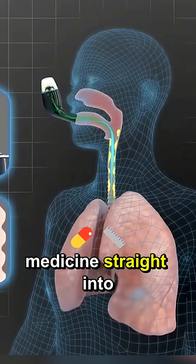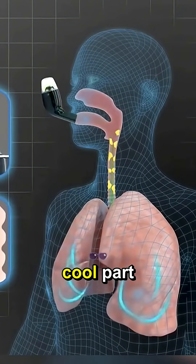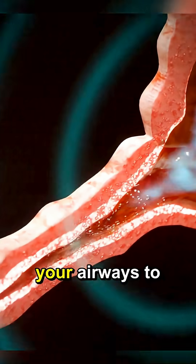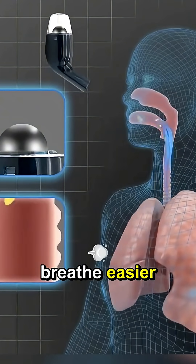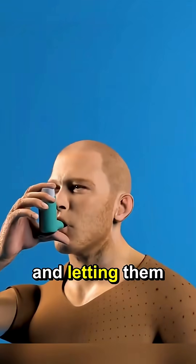it shoots the medicine straight into your lungs. And here's the cool part — that medicine tells your airways to relax and open up. Within a few minutes, you can breathe easier. It's like giving your lungs a break and letting them chill.